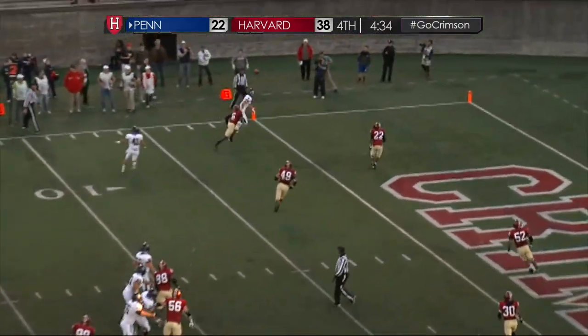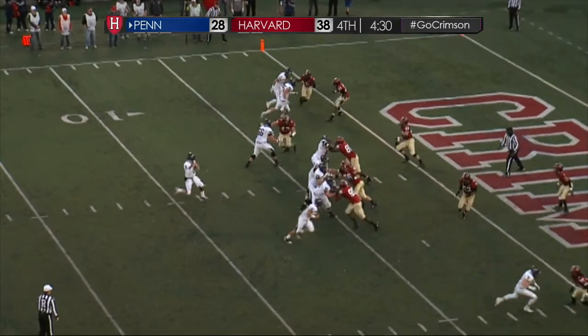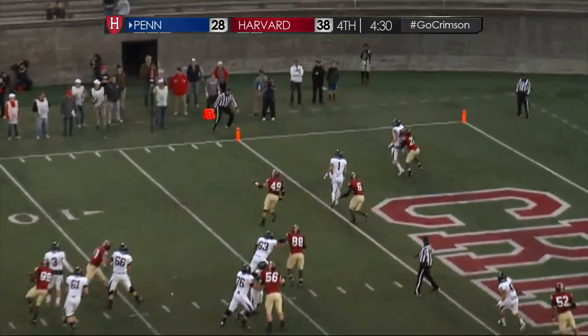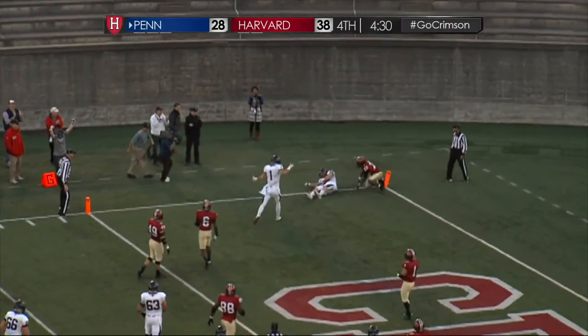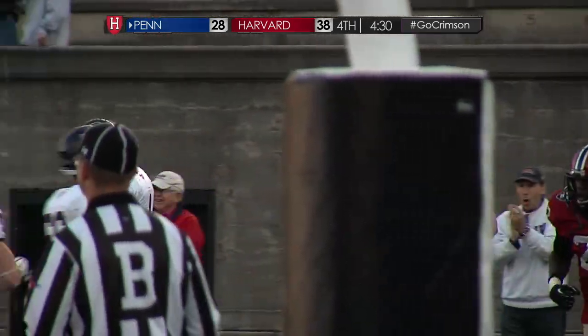Becker throws it up to the end zone, and a catch and a score. O'Malley in motion. Becker to pass, throws it up for O'Malley — catches it. Two-point conversion, and it's an eight-point game.